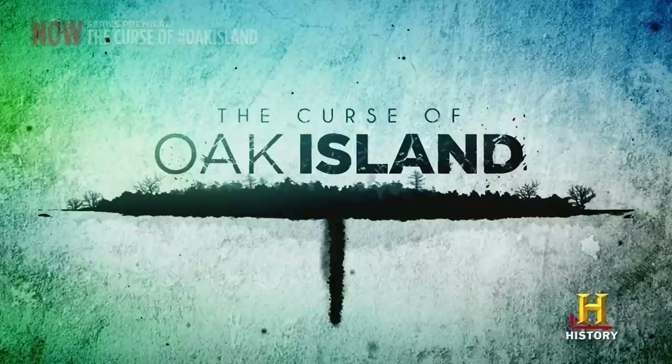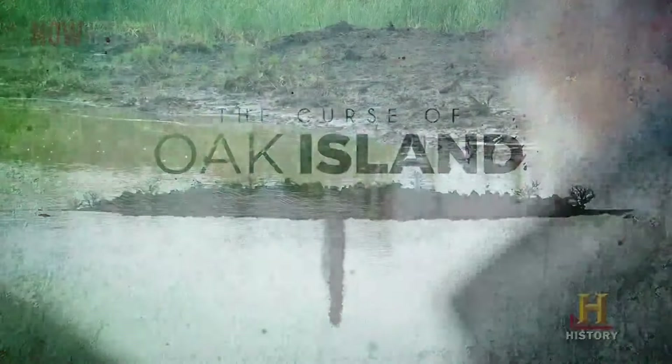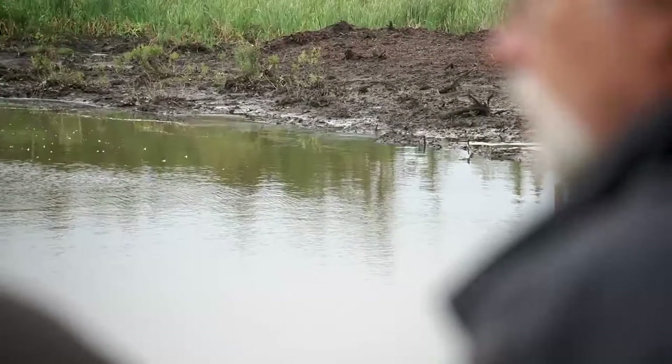Previously on The Curse of Oak Island, people have been looking for an incredible treasure for 229 years. Following the flooding of the swamp by Hurricane Dorian, the team is pumping the ocean water and rain out of the swamp. Before the setback, they had already drained the swamp earlier this season. Rick says they just have to wait another two days or so, and the focus is on a specific area to determine if the paved area is natural or man-made.